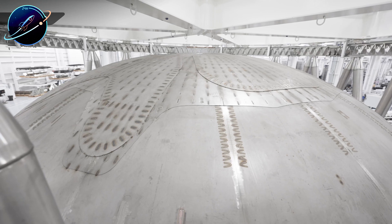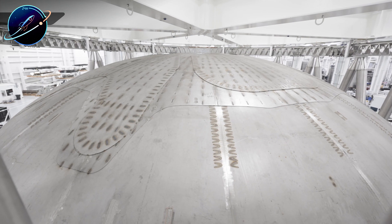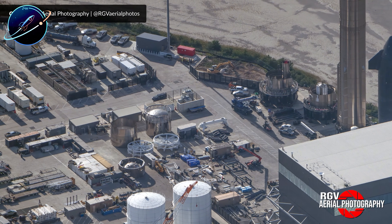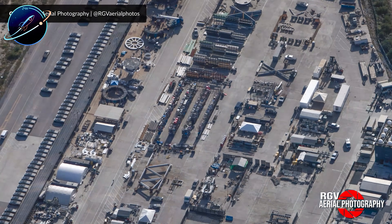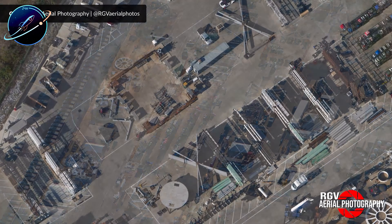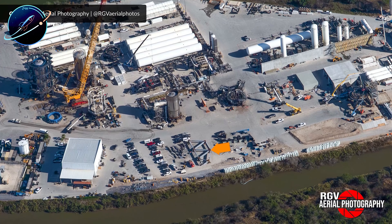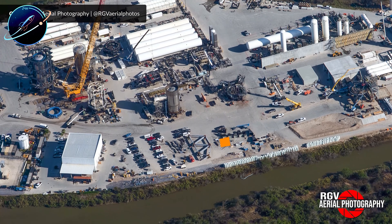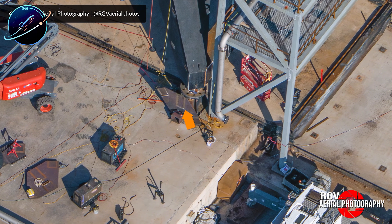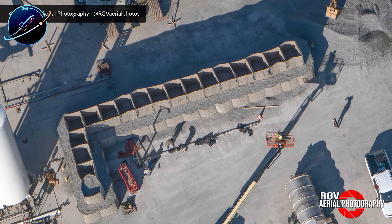Then something unexpected happened: workers began replacing the entire set of COPVs in Ship 39's nose cone with new units. Every single one, wrapped in protective red covering, was swapped out. This wasn't scheduled maintenance — it was a response to something. While SpaceX hasn't confirmed the connection to Booster 18's catastrophic COPV failure, the timing is impossible to ignore. The company is taking zero chances with pressure vessel integrity, even if it means additional days of work.